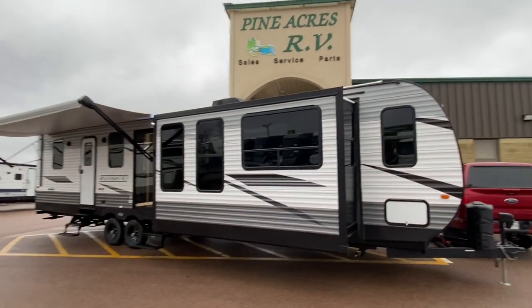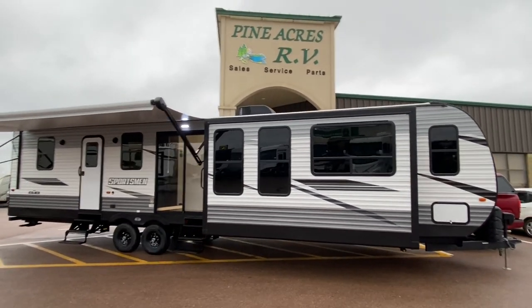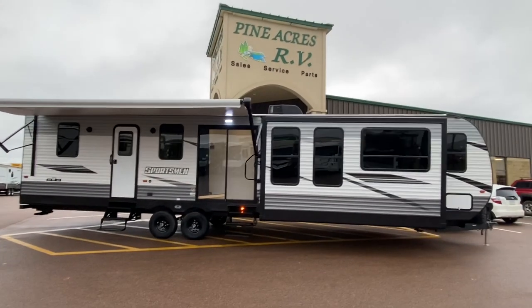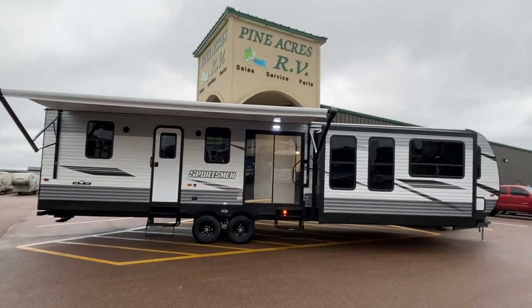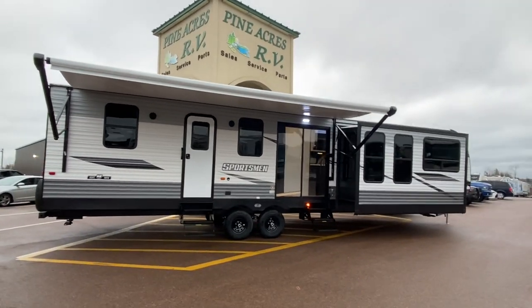Not only is it a destination trailer, it's a mid-bunk. So if you want a park model but it's too big or too expensive, but you want lots of room, this might be the travel trailer for you.